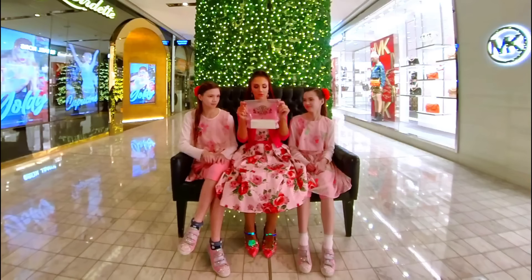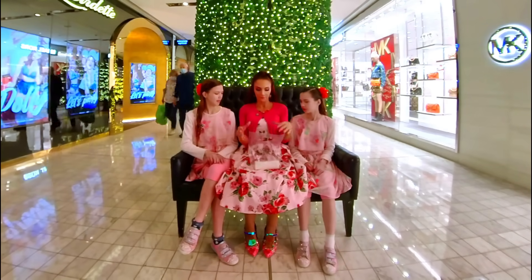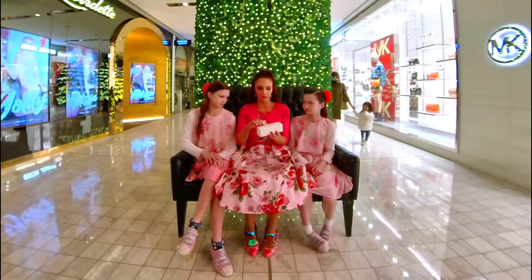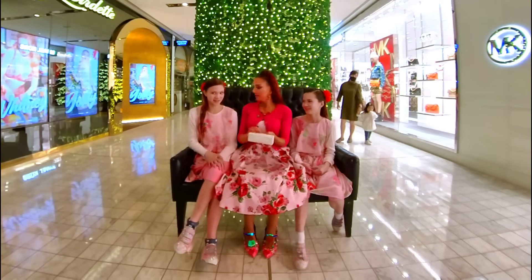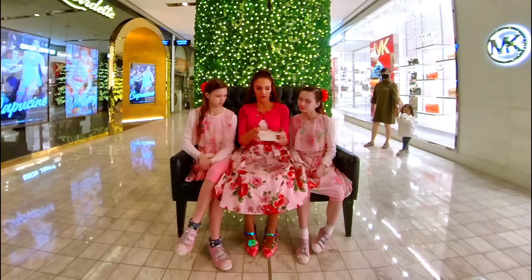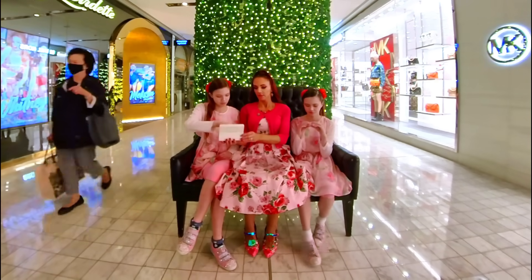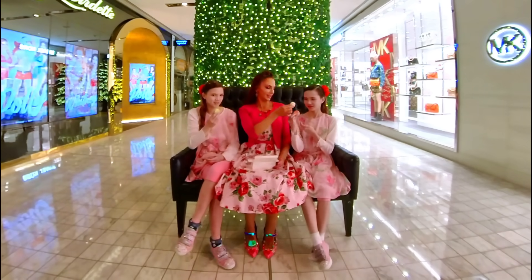We're going to eat these delicious macaroons from La Belle Miette, and they come in this gorgeous little box which is so adorable. Let's open it up. We've got the chocolate one there — you grab your rose, I'm going to grab the strawberry, and what about you? I'm going to try the mint. And I'm going to have the crème brûlée. Cheers everybody!